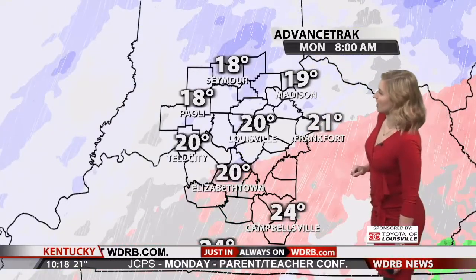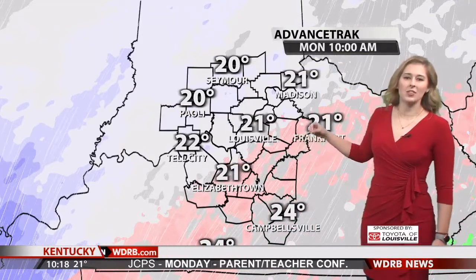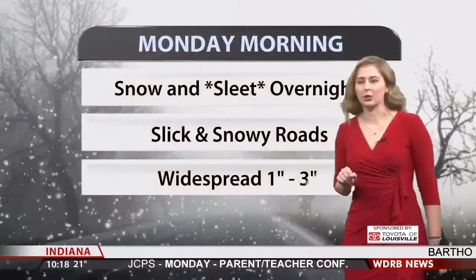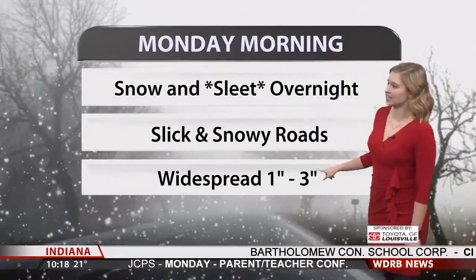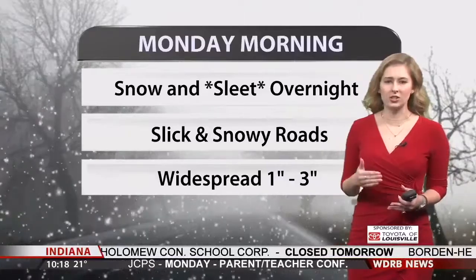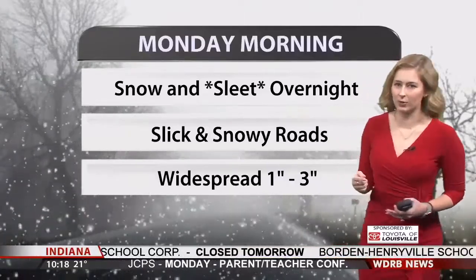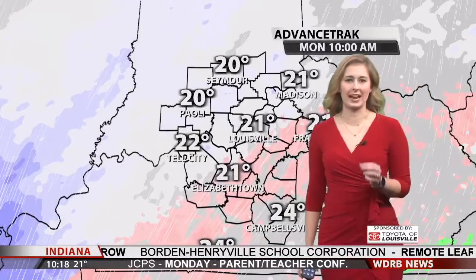That continues for the morning drive. As we get further into the morning around 10 a.m., the moisture thins out a little bit — that's going to be your break between these two different rounds. By morning, we have seen snow and sleet accumulate overnight. Widespread, about 1 to 3 inches of accumulating snow and sleet from this first round. That will lead to slick and snowy roads for your Monday morning drive.